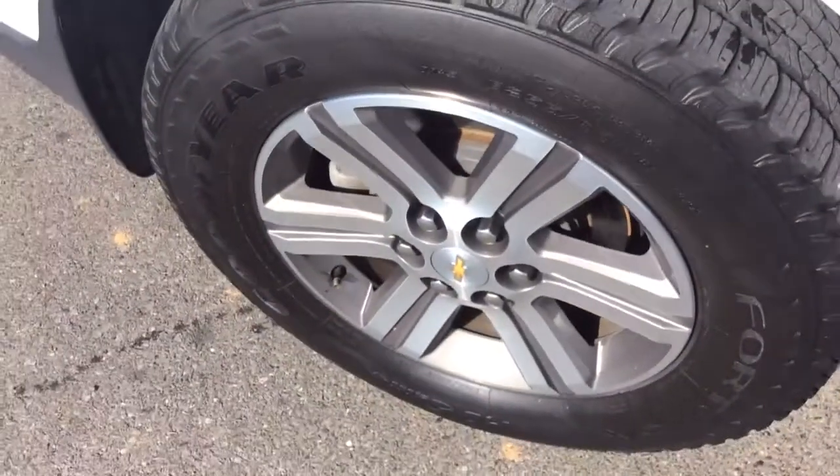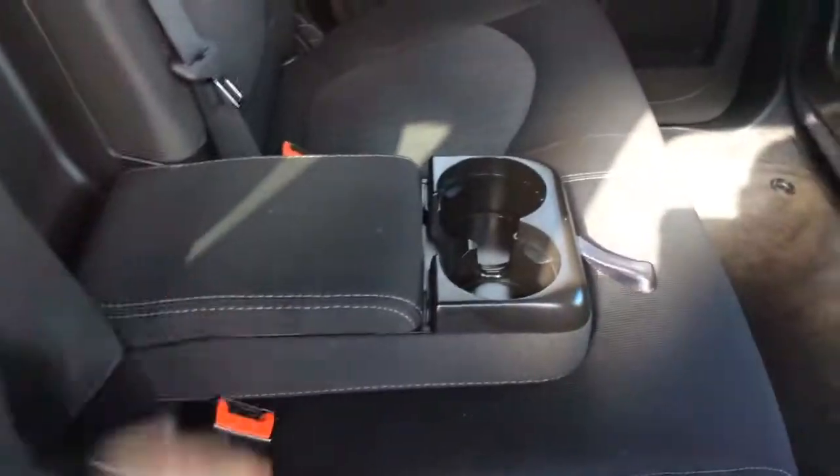Chrome door handles. I like these darkened alloy wheels. Nice amount of leg space here in the back — these are on track so you can adjust them forward and back. You also have that armrest and cup holder that folds out as well.